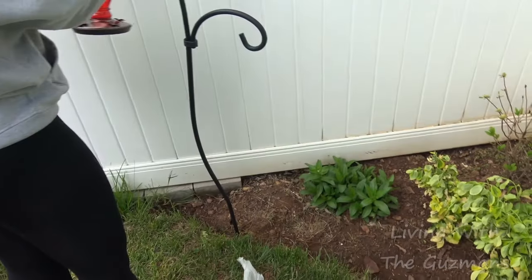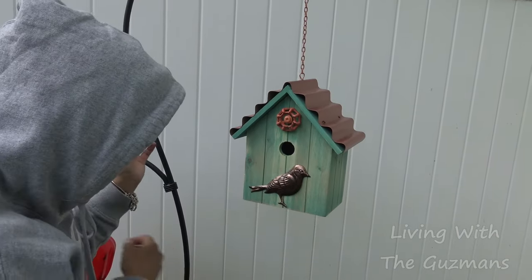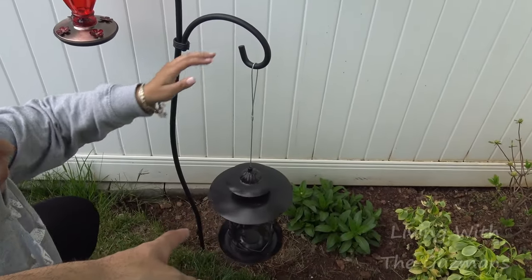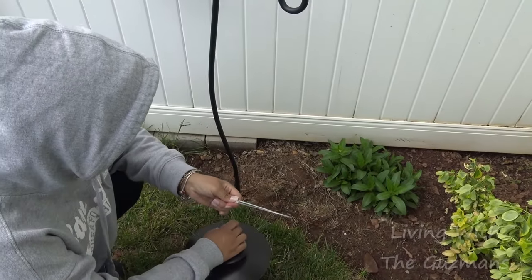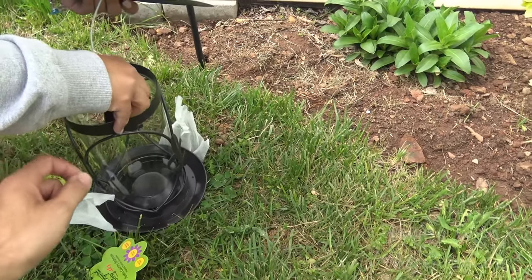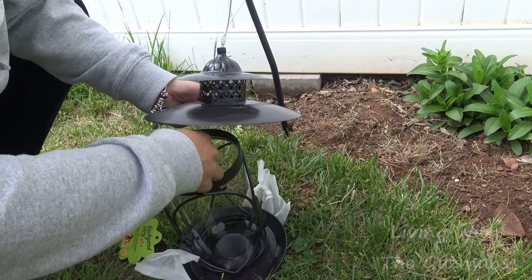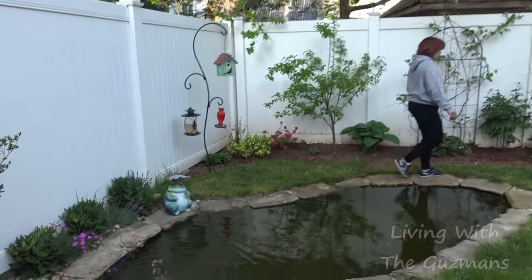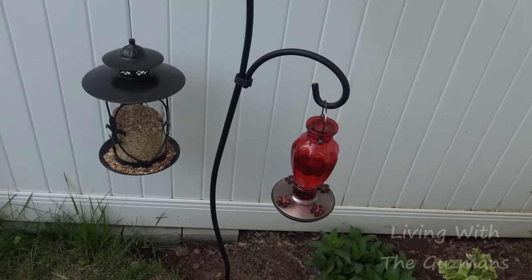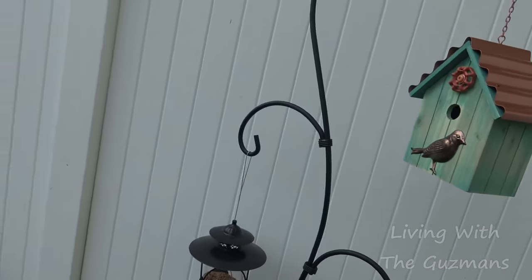Birds like it up high — they feel more secure. Open up the cap, take it down, string it in, and make that one go down lower. Push the cable down and make it go in and out. This is how it looks — got the bird food and the sugar nectar for the hummingbirds, and the little birdhouse. Pretty cute, right by the pond. Not bad!